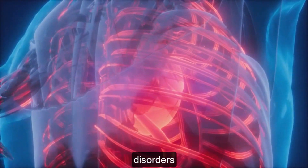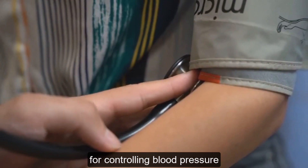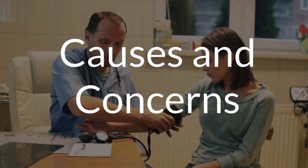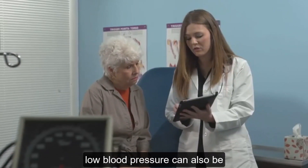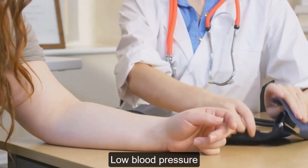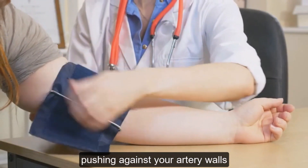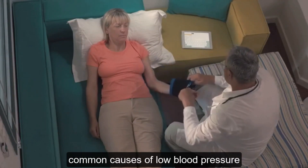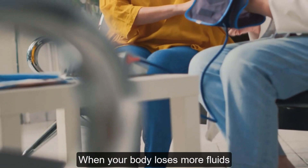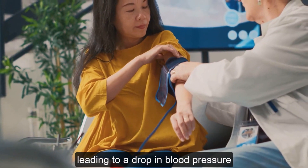In some cases, high blood pressure is a symptom of an underlying medical condition like kidney disease or thyroid disorders. Managing these conditions is essential for controlling blood pressure. Low blood pressure, or hypotension, occurs when the force of blood pushing against your artery walls is too low. Dehydration is one of the most common causes.